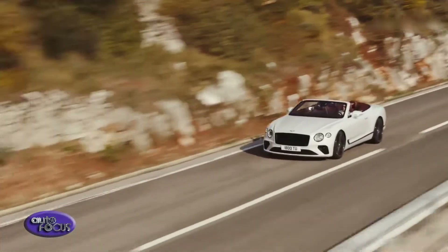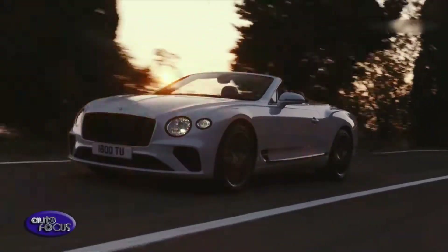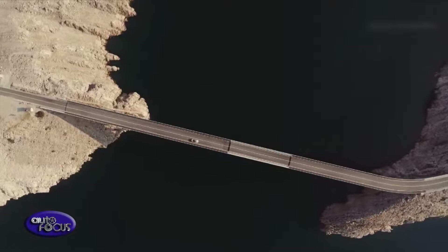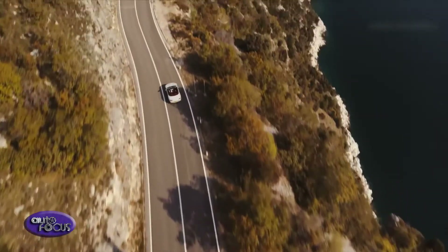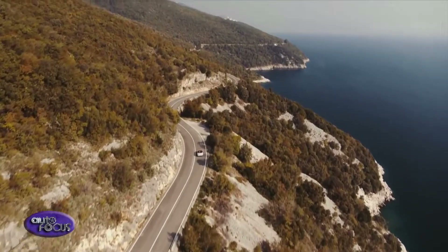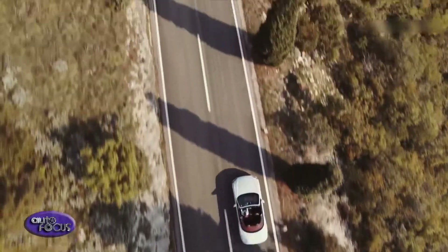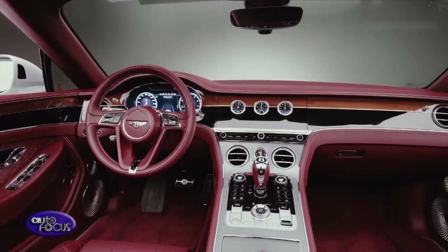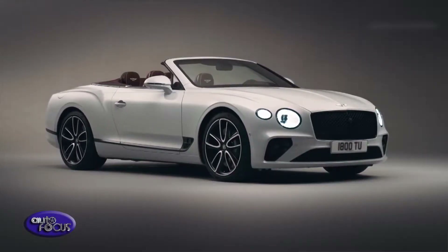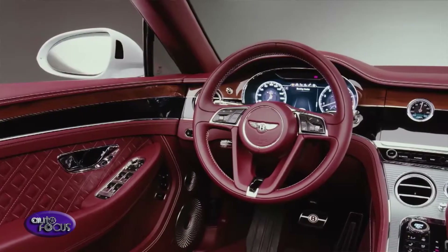Adrian Hallmark, Chairman and Chief Executive of Bentley Motors, said: "Elegant understatement that forces you to look, engineering excellence you'll take for granted — the extraordinary breadth of capabilities offered by the new Continental GT Convertible is unique and can only be offered by our noble British brand. Elegant and sculptural exterior styling harmonizes perfectly with an exquisite handcrafted cabin."